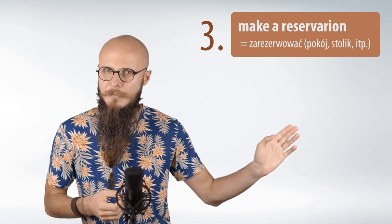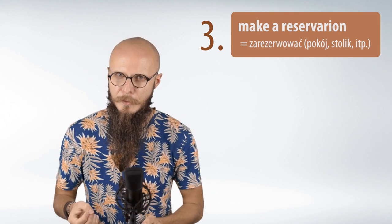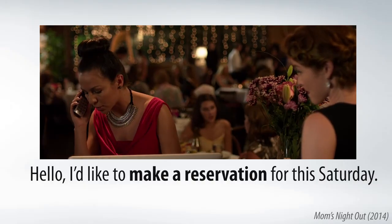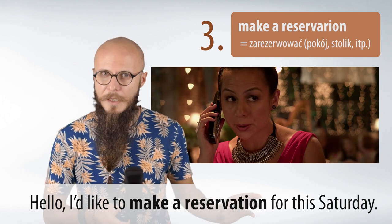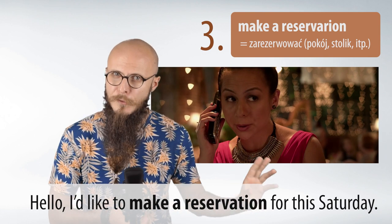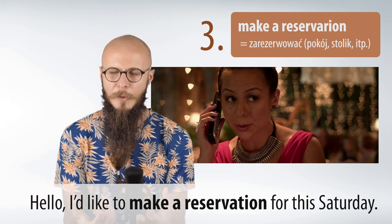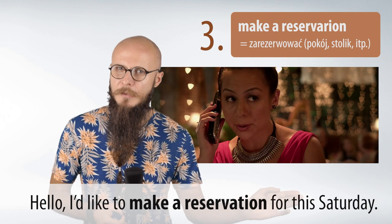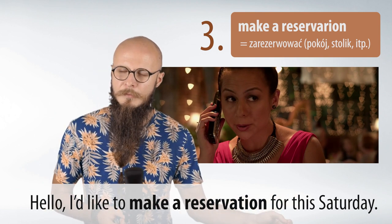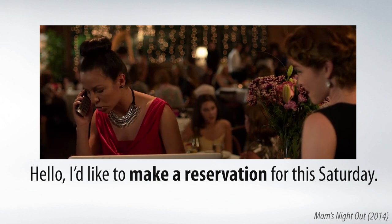Make a reservation — czyli dokonać jakiejś rezerwacji, coś zarezerwować. Najczęściej chodzi o rezerwację stolika w restauracji albo pokoju w hotelu. Przykład z filmu: 'Hello, I'd like to make a reservation for this Saturday.' Czyli chciałabym dokonać rezerwacji na sobotę — notice 'for this Saturday.' Powtórzmy razem: Make a reservation. I'd like to make a reservation.